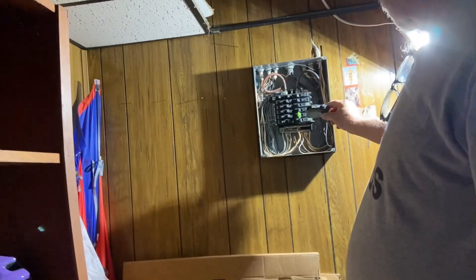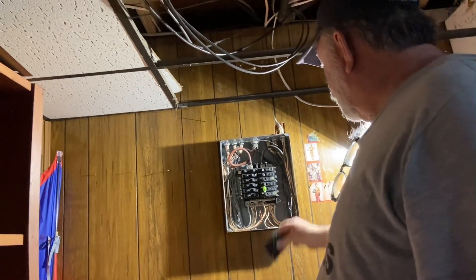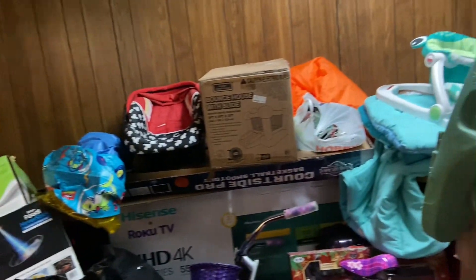We're going to replace this for the panel box, put our breakers off. We've got new breakers. Some of these breakers are failing, so I've got brand new breakers going in here. Look at all the mess — all electrical stuff.